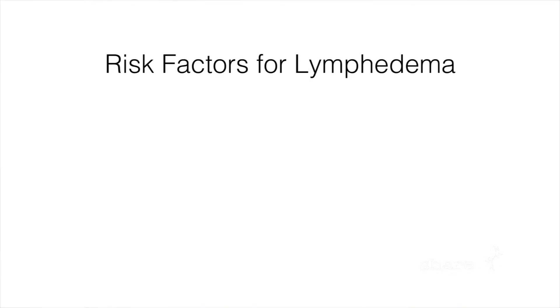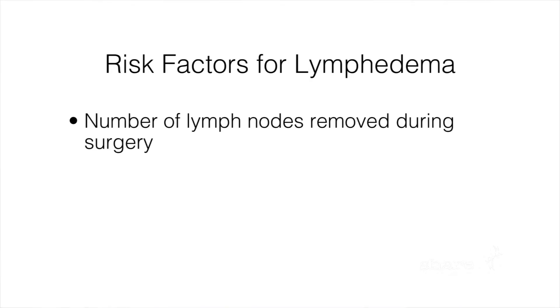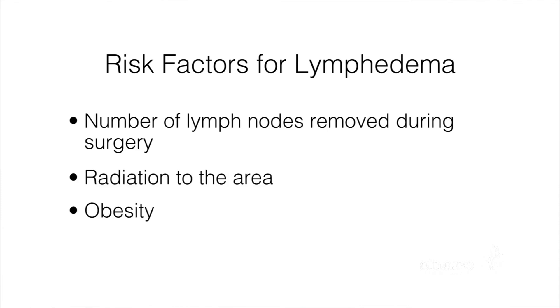Risk factors for developing lymphedema include the number of lymph nodes that are removed during surgery, radiation to the area, and also obesity, which has been linked to an increased risk.